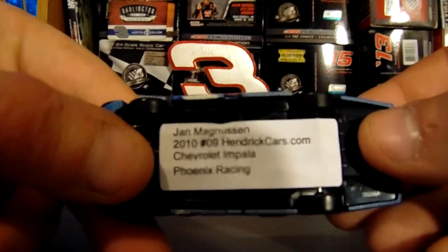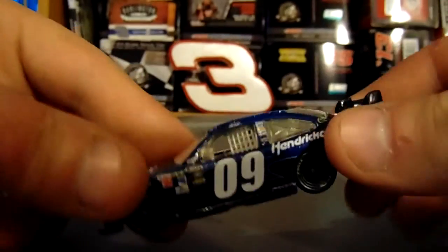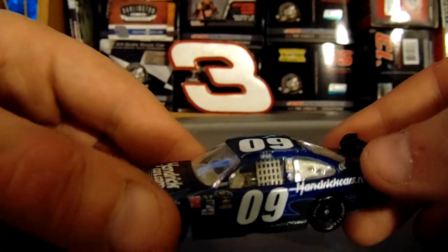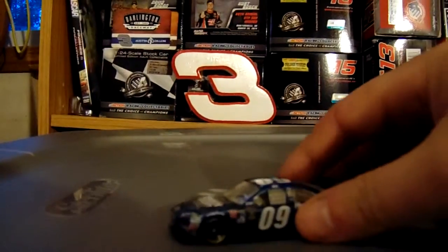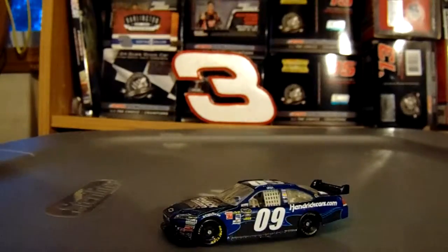It's a custom. Take a look at the bottom — it says Jan Magnussen, 2010 HendrickCars.com, Chevrolet Impala, Phoenix Racing. This car is, once again, a custom made with water slide decals, which makes it feel a little bit more professionally done than most customs.